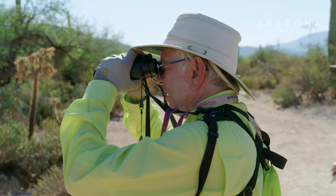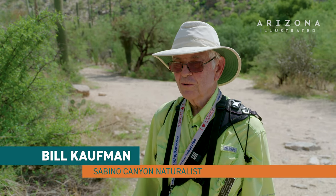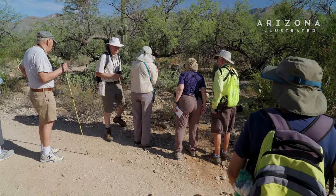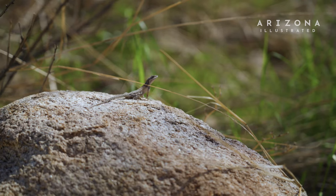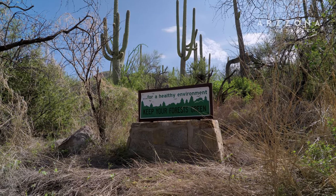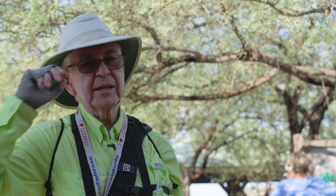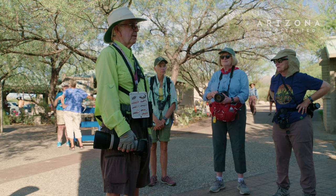Yeah, there's two of them. This was designated a lizard walk, so we're looking for lizards, and you never know what you're going to see when you come out here. Our plan is to go down from here to lower Sabino Canyon, where the dam is, and back. So it's about three miles and probably a couple hours.